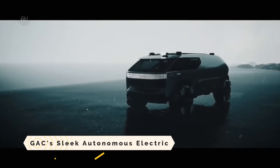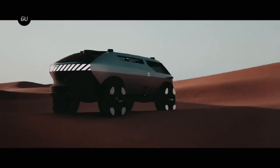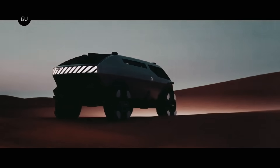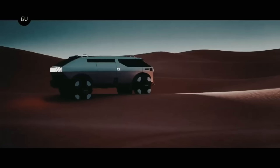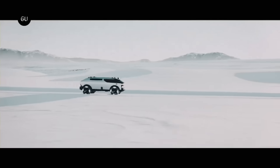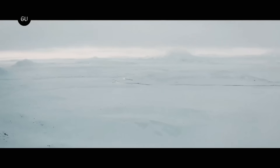The GAC Sleek Autonomous Electric is a concept vehicle that combines the characteristics of a camper, a van, and an off-roader into a single vehicle platform. With a fully electric motor, solid-state batteries, and the ability to drive itself, it is intended for long-distance travel and designed to be environmentally friendly. LiDAR sensors, full-width LEDs, and retractable tires are among the features included in its symmetrical design.